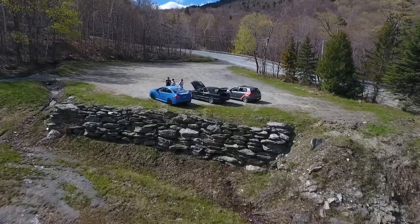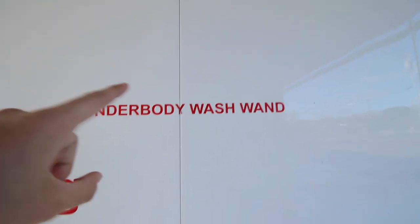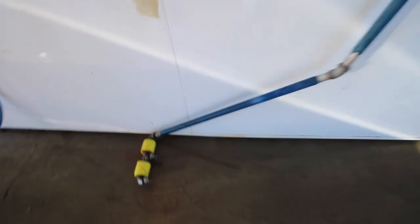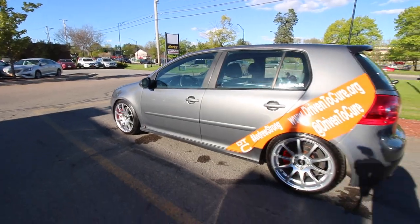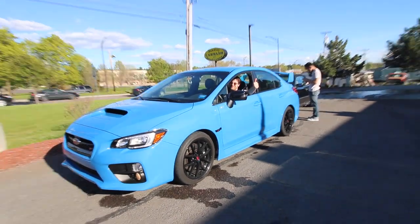We just pulled into this car wash. I've never seen this before — it's an underbody wash wand. Has anybody seen those before? Let me know in the comments. Yeah, it's for the salt, for all the salt. Look at how shiny it is. And the hyper blue is hyper blue again.